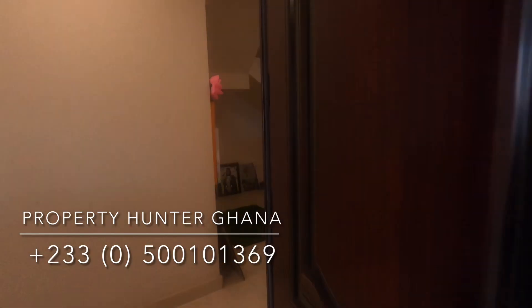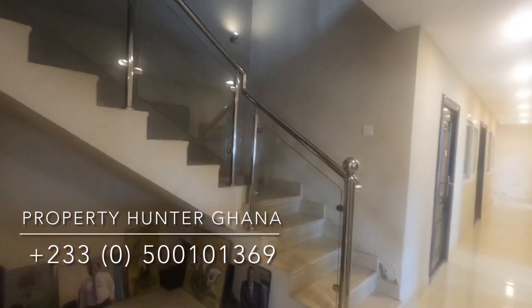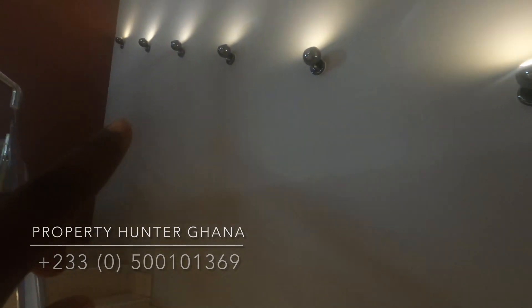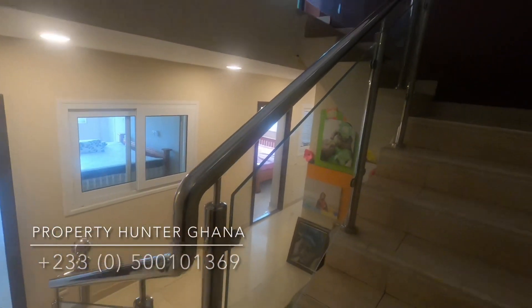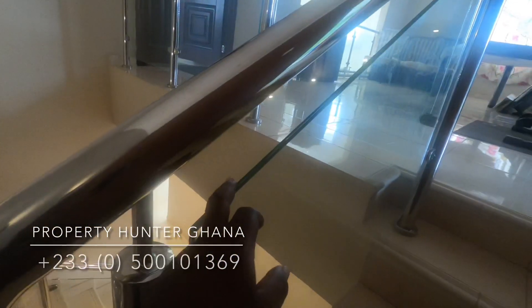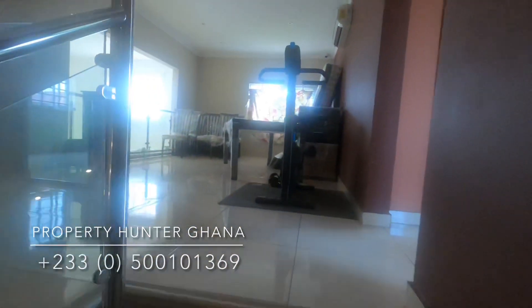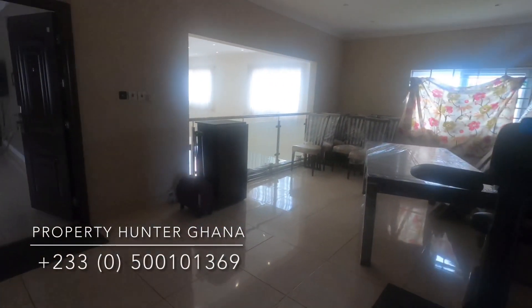Going up to the first floor, there are family photos displayed — the owner is clearly very family-oriented. I like the accent lighting along the wall of the walkway — it gives good character. The staircase is very nice with a glass insert, double-glazed and child-proof so a child won't trip and hurt themselves. At the top is a spacious family landing area.